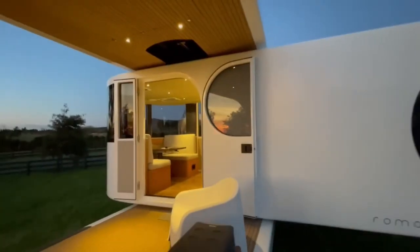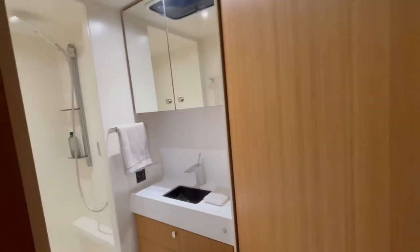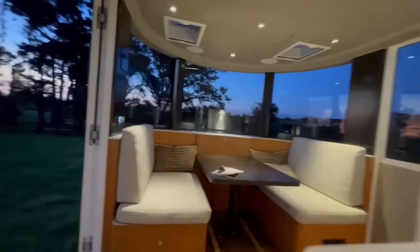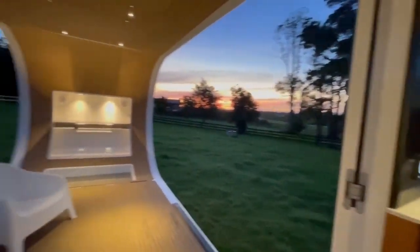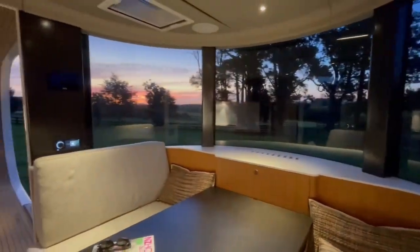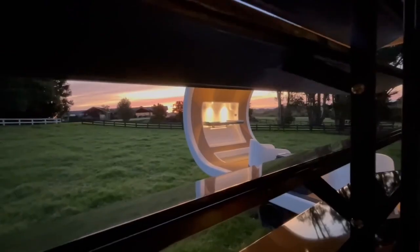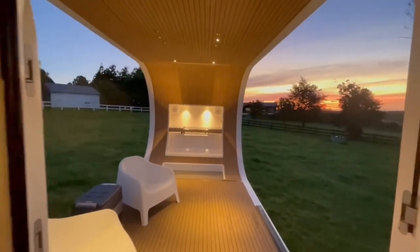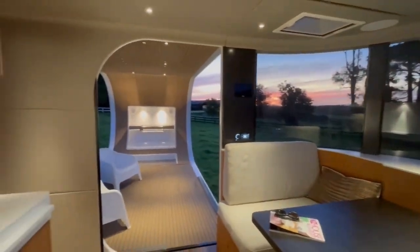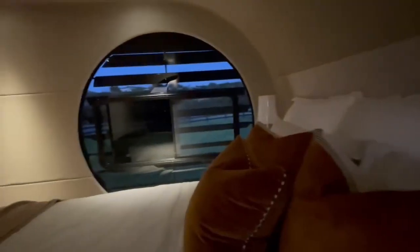Whether parked in a remote location or at a campsite, the rotating feature enhances the caravan's versatility, allowing seamless transitions between indoor and outdoor living. Built with durability and ease of use in mind, the caravan ensures a smooth ride while providing a stable and secure environment when stationary. For those seeking comfort, style, and freedom on the open road, this luxurious trailer offers an unparalleled solution combining convenience and elegance for the ultimate adventure.